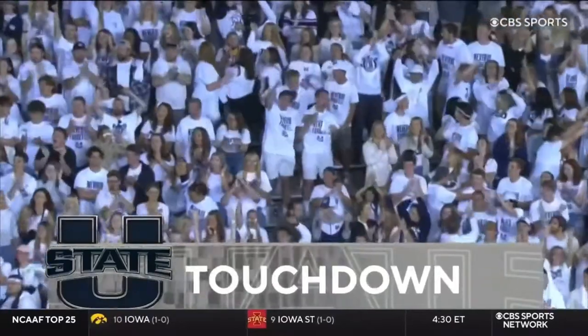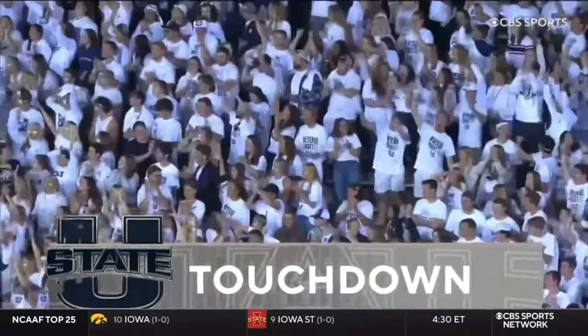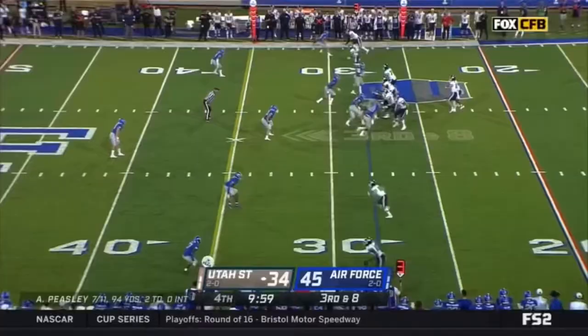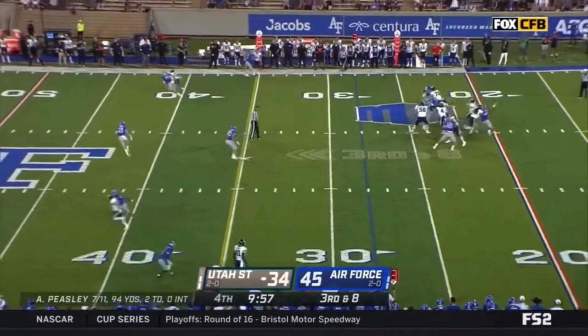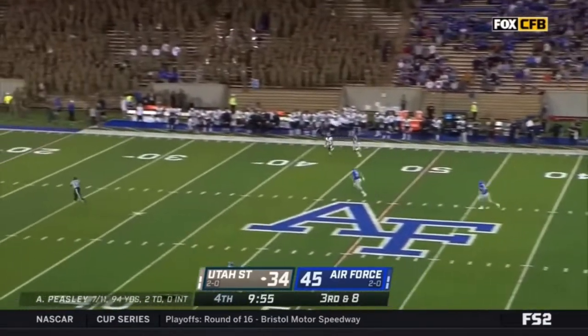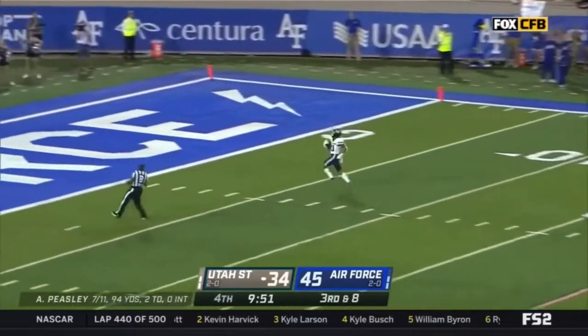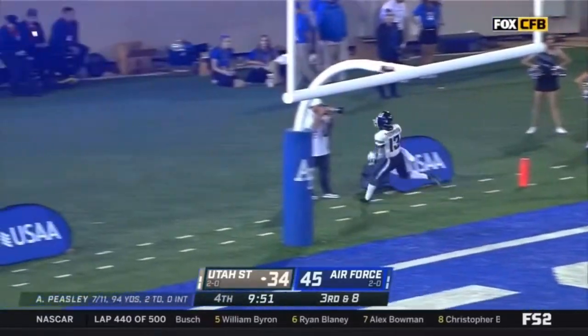75 yards. What did we say? Devin Tompkins is the big-play electric guy for this team. On third and eight, down the sideline and in stride — it's Devin Tompkins. Touchdown, Utah State.